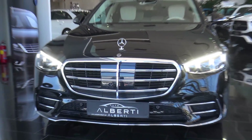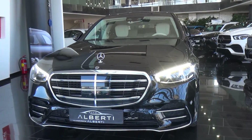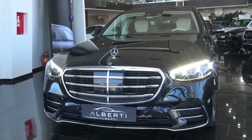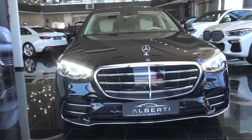Hi everyone, welcome back to Shangri Zagar channel. For today's video, we have the 2021 Mercedes-Benz S-Class New Generation. In this video, we are going to take a look at the exterior and the interior.